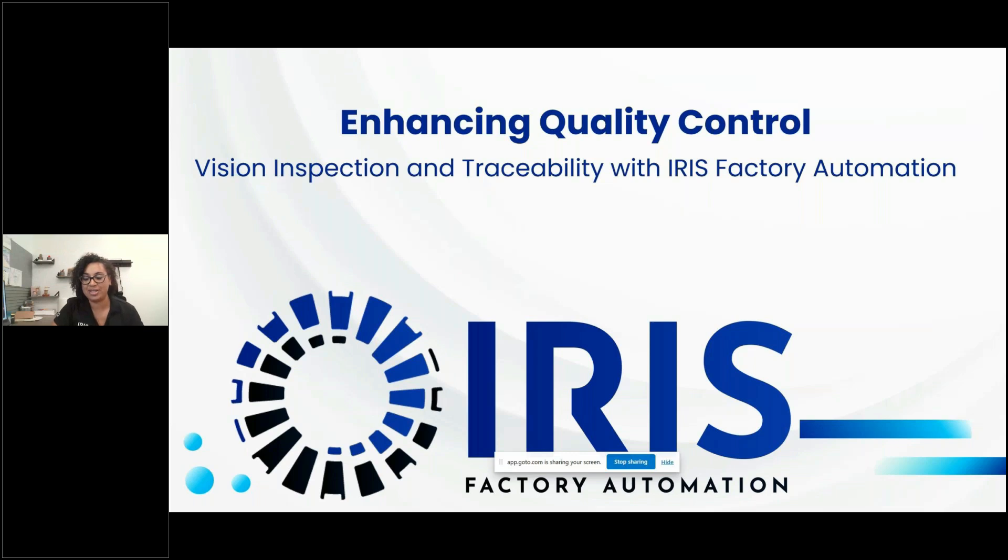Welcome to the Iris Factory Automation webinar series. My name is Brittney Carroll and I'm the Channel Partner Manager and Sales Team Lead at Iris Factory Automation. I've been with Iris for two and a half years in a few different capacities — starting as Inside Sales Engineer, then Channel Partner Manager, and most recently Sales Team Lead. Today is the second of six webinars, focused on vision inspection and traceability.